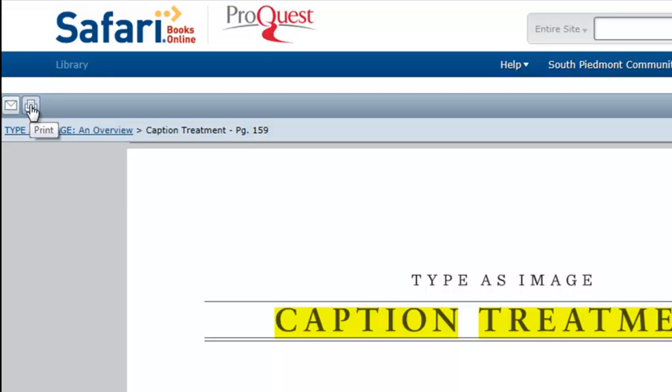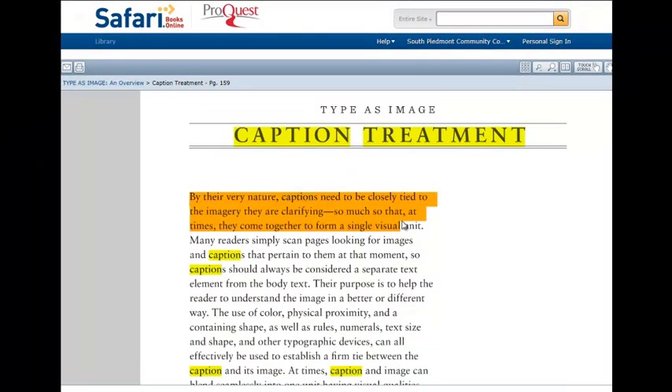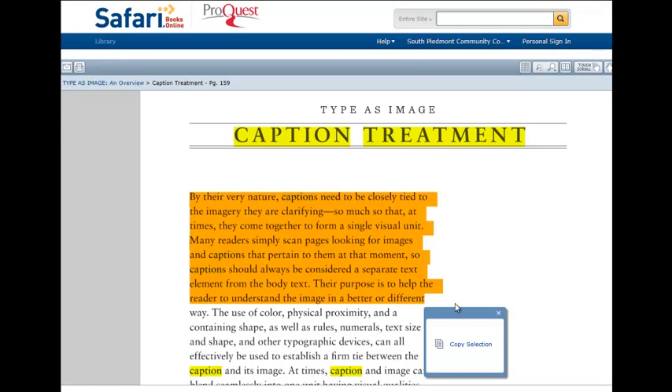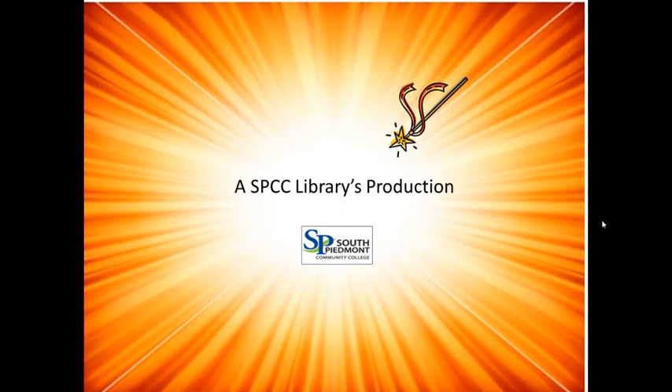Pages can be printed or emailed. Specific sections can also be highlighted and copied into a Word document or email. So, search the convenient, on-demand content of Safari Books Online for your next technology-related need. This was an SPCC Libraries Production.